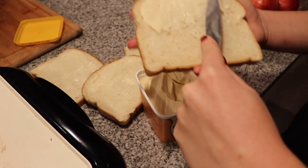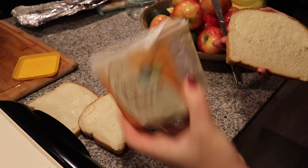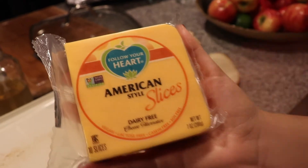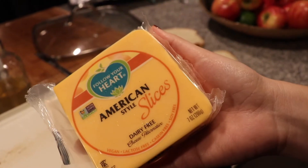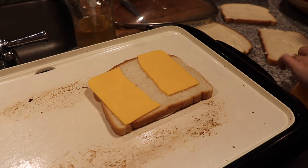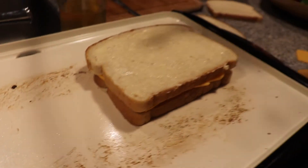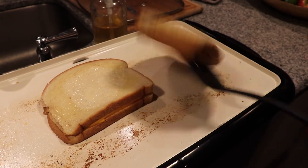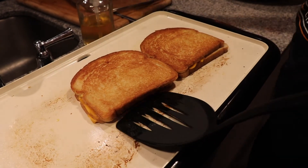For the vegan grilled cheese, you make it the same way as any normal grilled cheese but with vegan options. Any vegan butter works — I've always loved Earth Balance. For cheese, Follow Your Heart American style melts perfectly and tastes exactly like real American cheese. The trick to vegan grilled cheese is cooking on low heat — about five minutes on each side — and it needs to be covered. After five minutes on one side, cover and flip; after five more minutes it's ready.